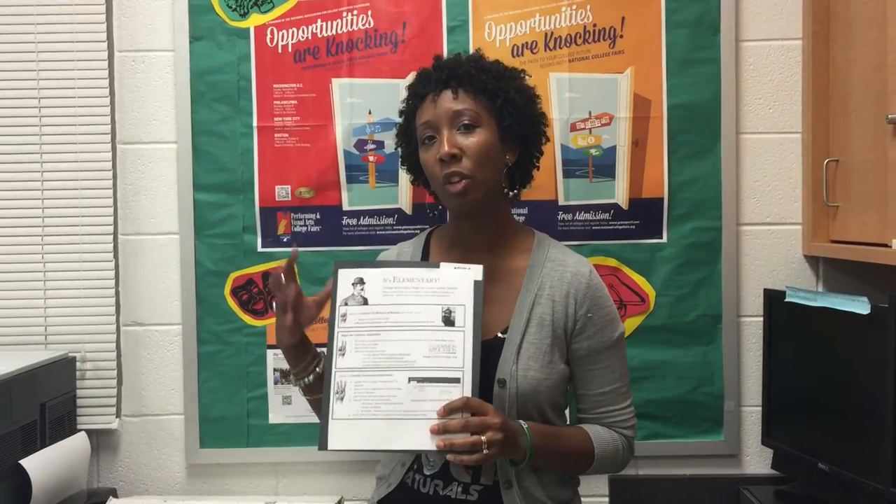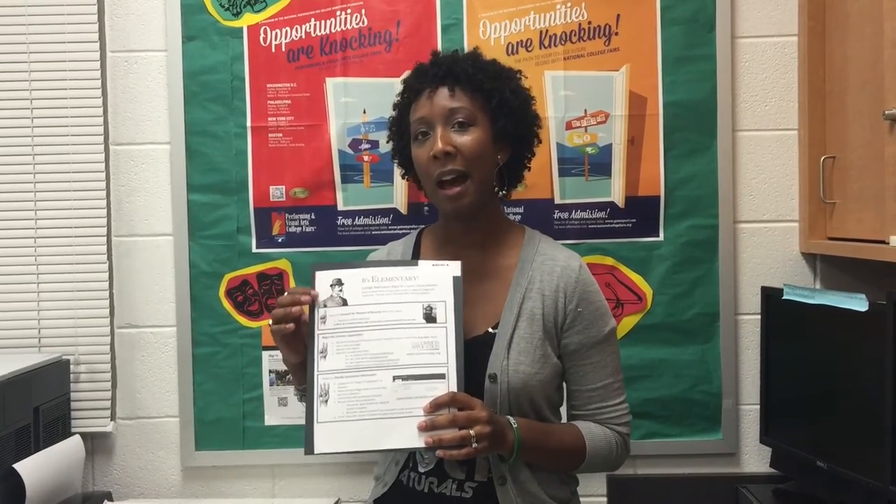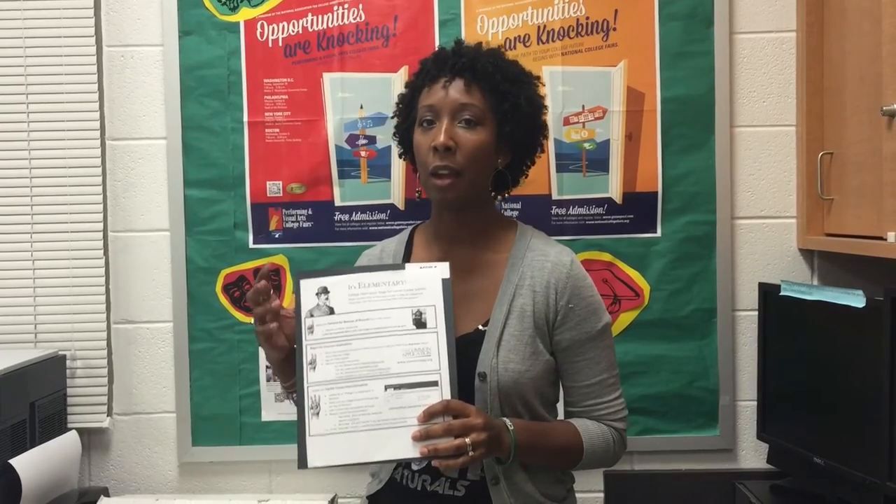We visited our senior classes recently and all of our 12th graders received a folder with several documents in it. We're going to go over one of those documents in particular in detail today, as it has a lot of information on it. We want to make sure every student and every family understands how to complete the different steps in order to receive those supporting documents that will accompany your college application.